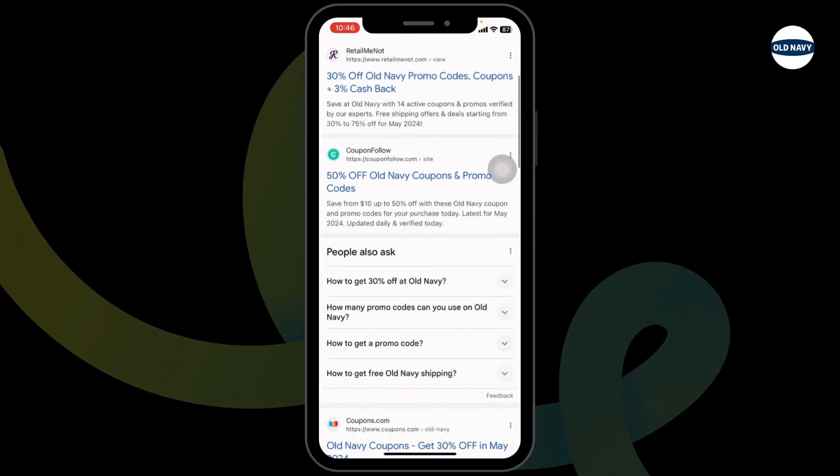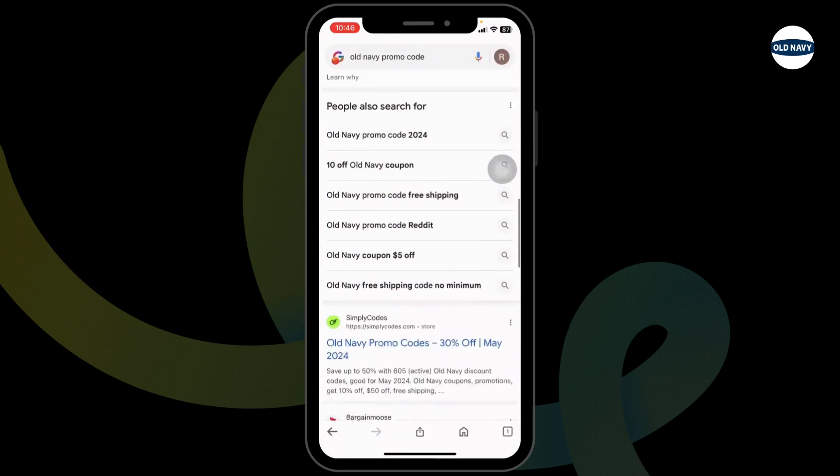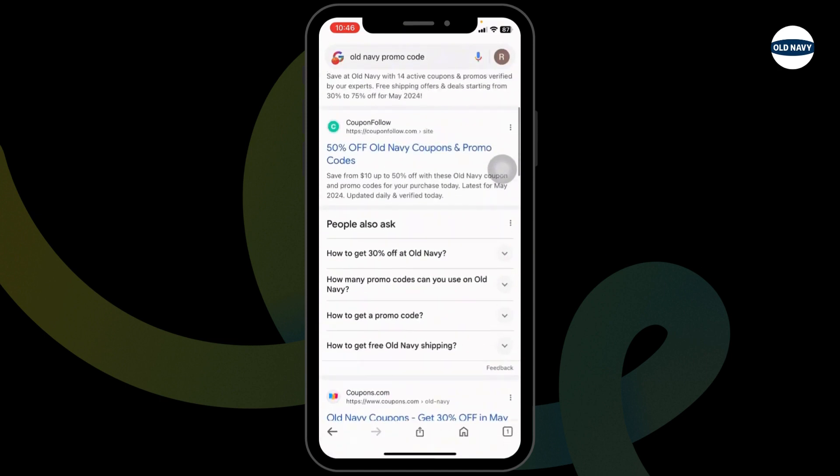Different website links will appear. Using any of these websites, you can easily get a working promo code for Old Navy. Go ahead and open any of these.